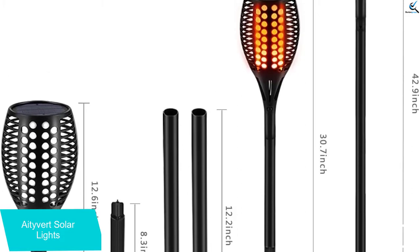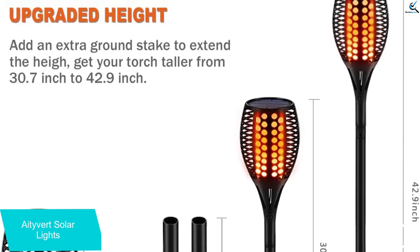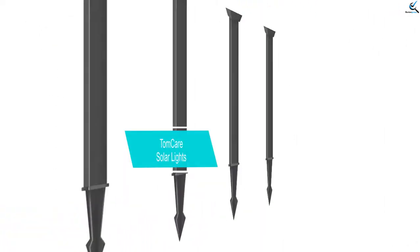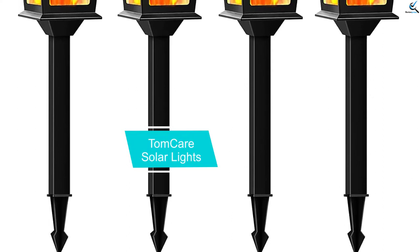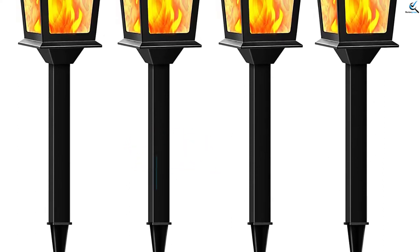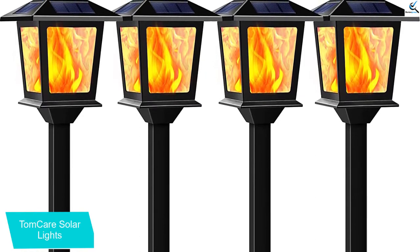It comes with a built-in rechargeable battery that will be a good alternative power source in the case where the solar panel is misbehaving. At number 3, we have TomCare Solar Lights. TomCare Solar Lights Metal Flickering Flame Solar Torches Lights will be a great and safe alternative to bring out flames that resemble real fire flames.